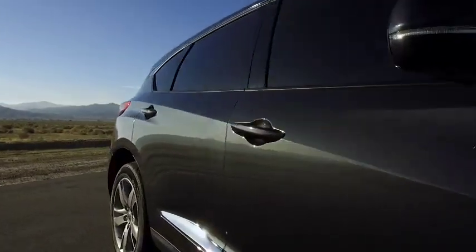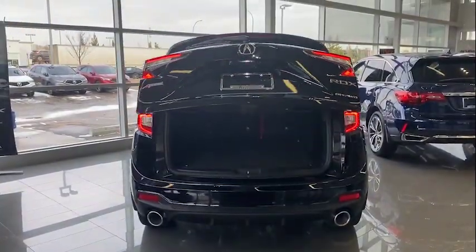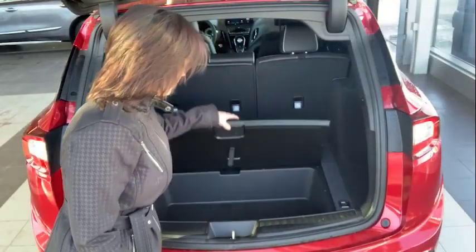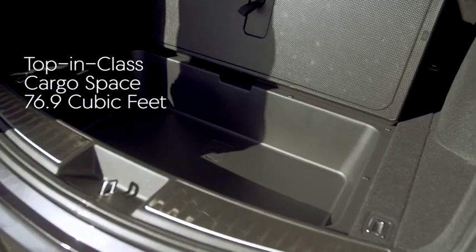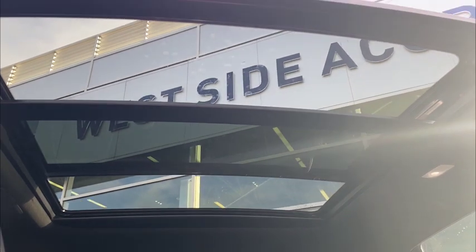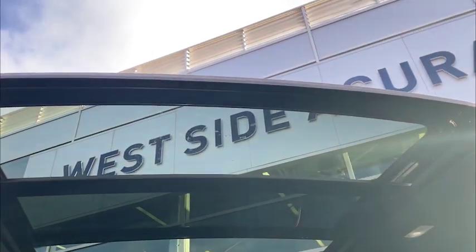Heading to the back of the RDX, we find an automatic tailgate that opens to a large cargo area complete with some secret compartments for things you'd rather keep out of sight. And quite possibly the most impressive feature on the 2021 RDX — the panoramic moonroof.